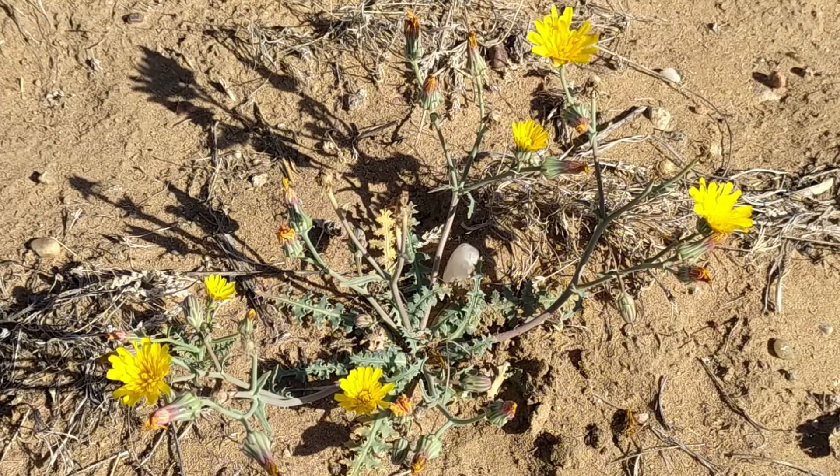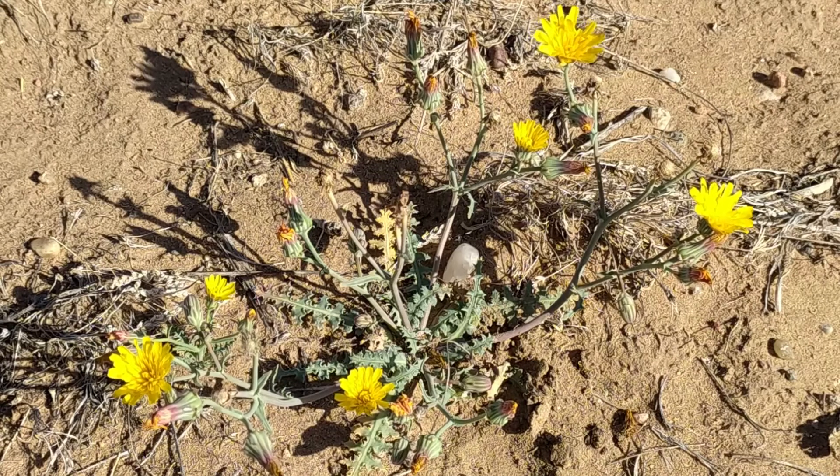The young leaves can be eaten as a salad green or cooked and used like spinach. Blanching removes a slightly bitter taste. Medicinal uses are the same as for dandelions.